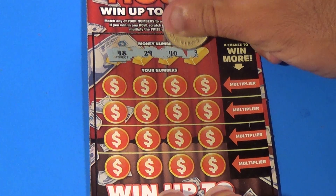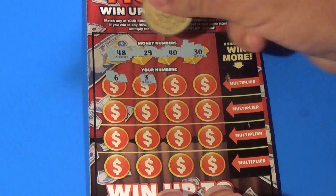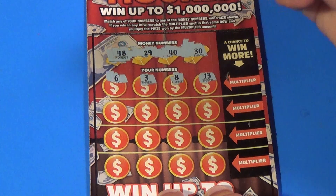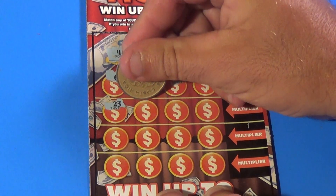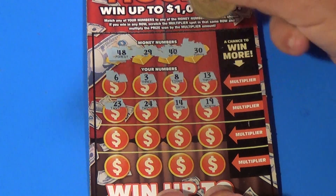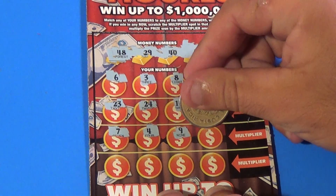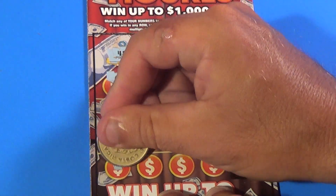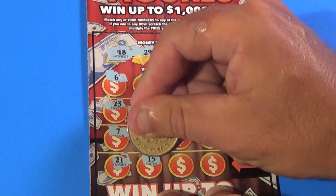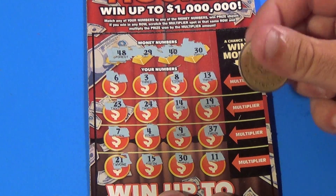29, 40, and a 30. And we have a 6, 3, 8, 13, 23, 24, 14, 19, 7, 4, 9, 37, 21, 15, there's a 30, and an 11. Alright,